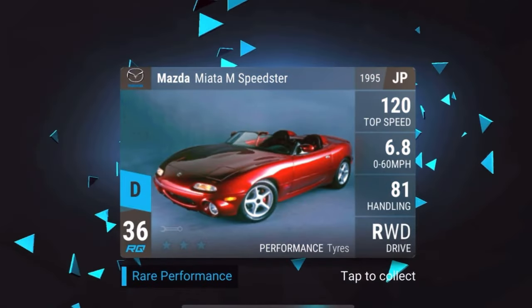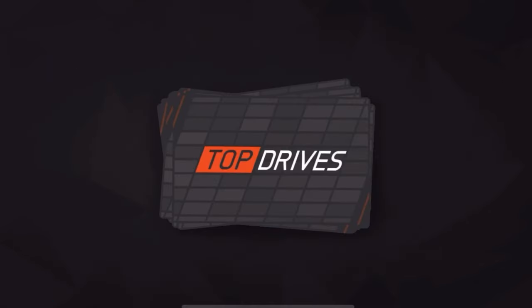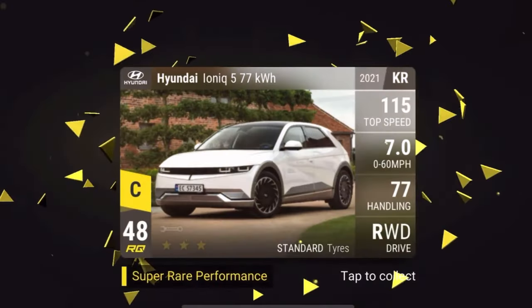The Mazda Miata M Speedster is cool — a little Miata, I believe a concept car since I've never seen any on the road. 6.8 seconds, 81 handling, should max out at about 90 handling, which isn't too bad. Probably on the higher end of the Mazda Miatas — looking forward to collecting that one. It's from the 90s, one of the pop-up style cars.